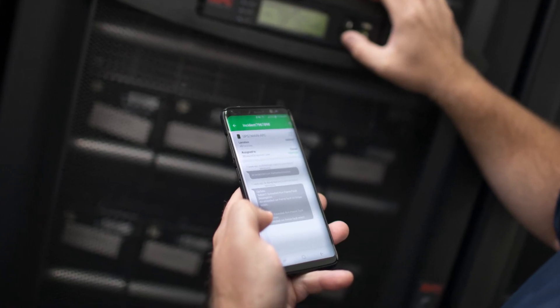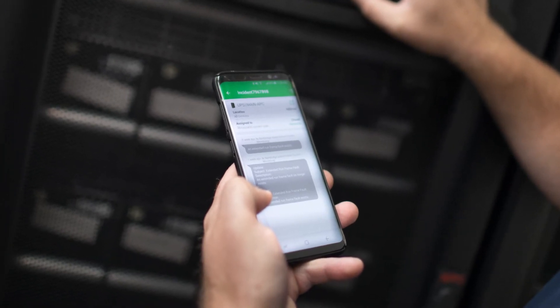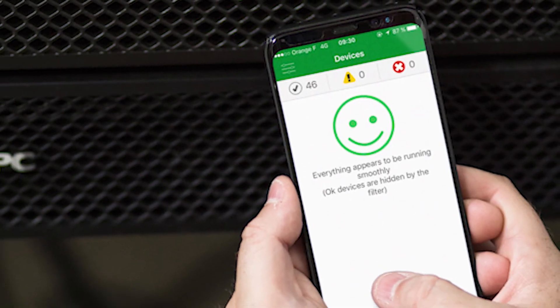The Schneider app allows us real-time, immediate viewing of all of our UPSs to know that all of them rode through successfully on any type of dips or sags in our utility. When you log into the app and you see a nice big green smiley face, you know that you have successfully rode through that utility interruption.